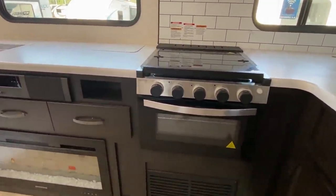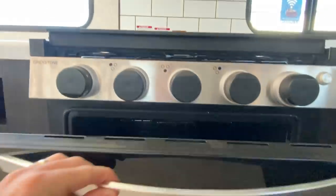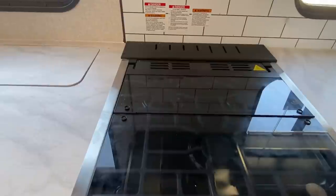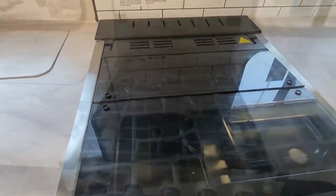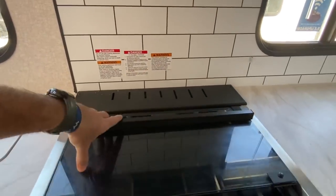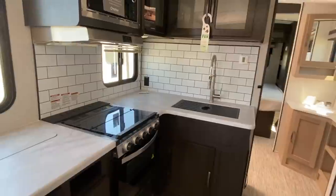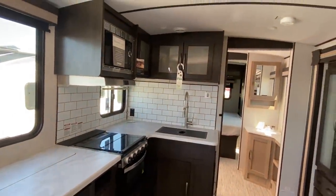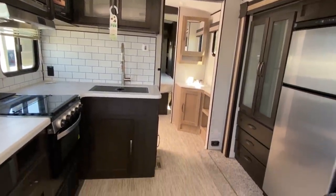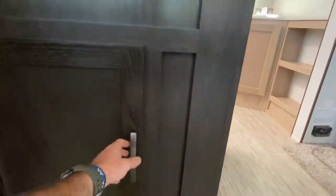Now let's check out this stove — this is a gas top stove with a built-in oven. You do have three burners: you've got one huge burner on the front and then two burners on the back. You've also got a splatter screen that stays up while you're cooking — great for cooking bacon or sausage.